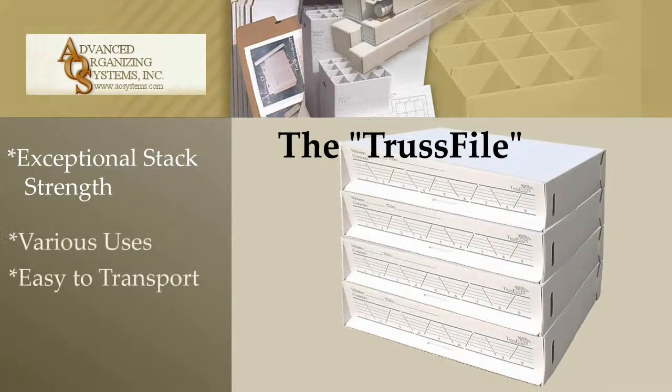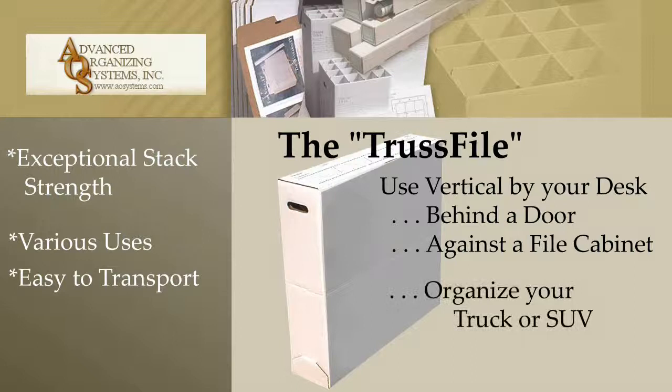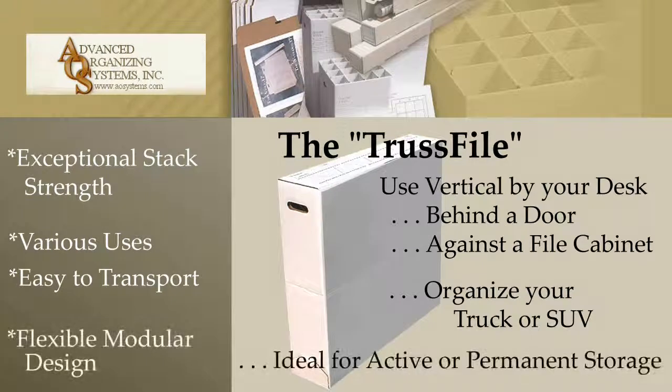The TrustFile can be used vertically by your desk, behind a door, against a filing cabinet, is easy to transport, and can organize your truck or SUV. The unique modular design provides great flexibility and is ideal for either active or permanent storage.